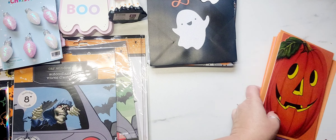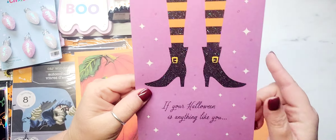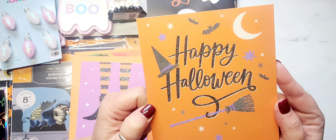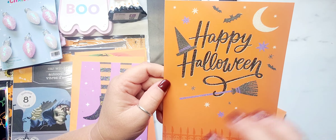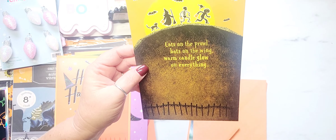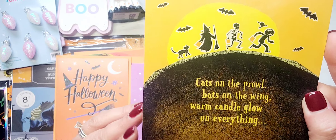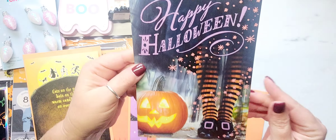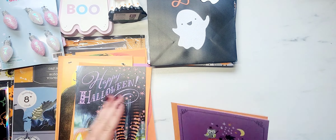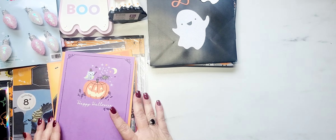I did pick up some greeting cards — I'll just flip through those really quick. I found this vintage pumpkin, which is a repeat for Dollar Tree. I found the witch legs and the boot with glitter detail. Then this one is super cute — I think it's new — it says 'Happy Halloween' with a broom, bats, moon, and little witch hats. This one says 'cats on the prowl, bats on the wing, warm candle glow on everything,' with little critters walking in front of the moon. Then another set of witch legs with a jack-o'-lantern in glitter detail saying 'Happy Halloween,' and the last one has a cute little owl sitting on a pumpkin. So there are my greeting cards.